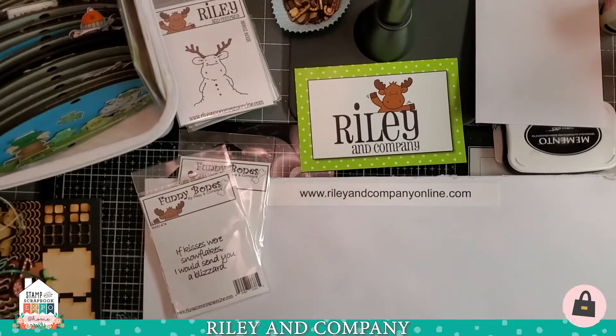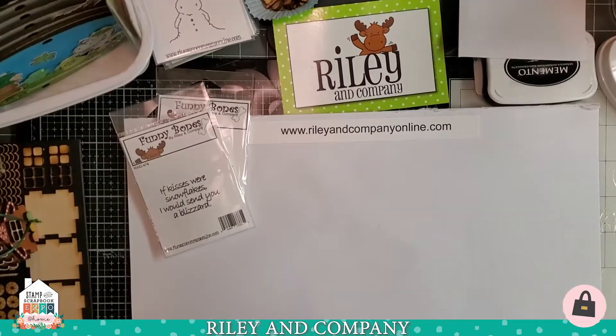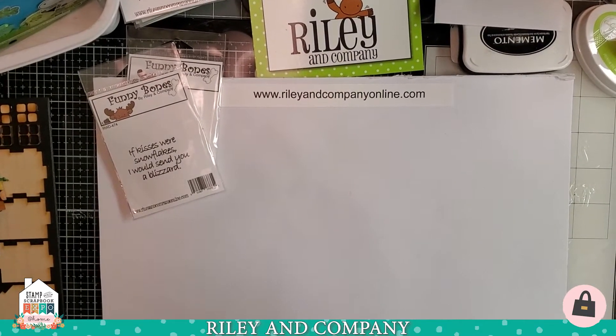Hi everyone, it's Tanya with Riley and Company. I hope your holiday season is going well for you and welcome to our little shop-at-home get-together today. I've got a lot of really fun stuff to show you in a really fun demo, so let's get right to it.